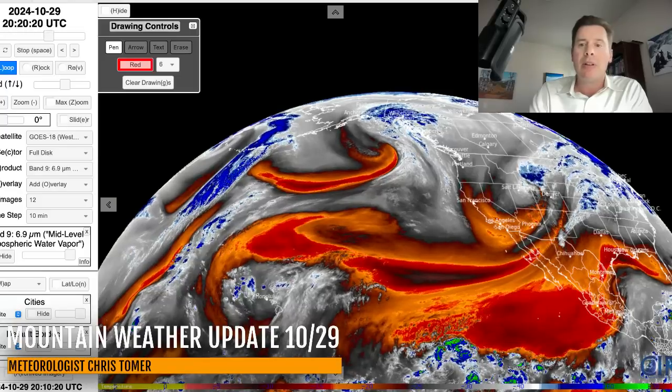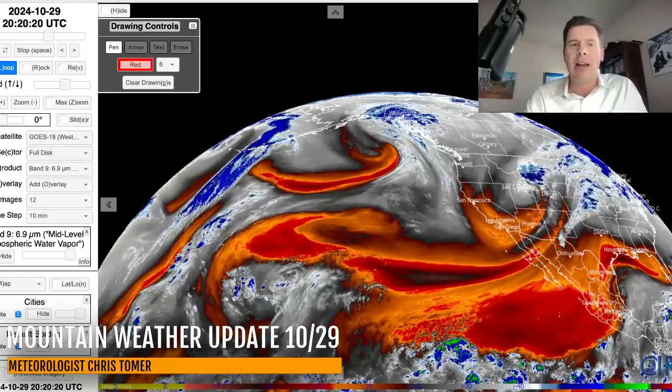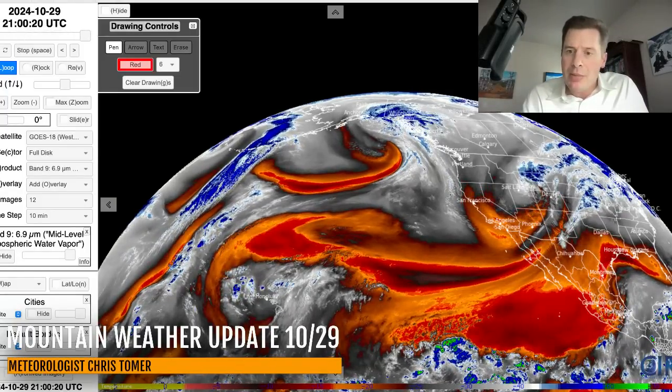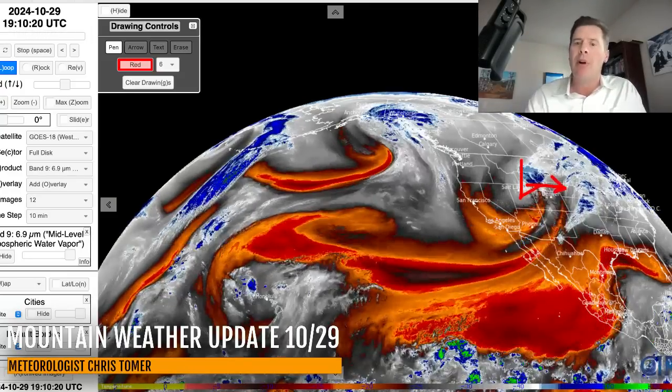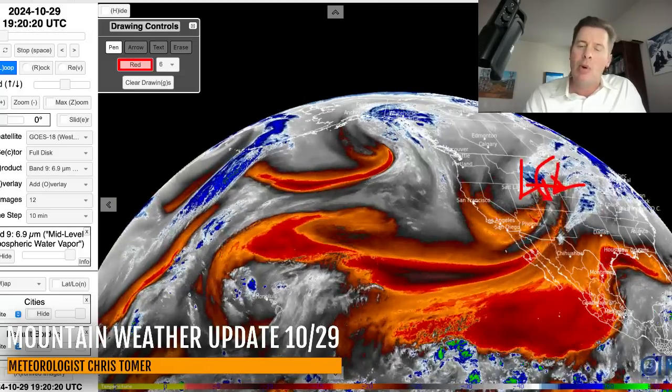Here's the lay of the land on water vapor satellite imagery. Moisture aloft is in the whites and the blues. There's our area of low pressure — it's going to track through Wyoming primarily. And then as it does into tomorrow, especially tomorrow, the low will be over here and on the backside everything will rotate in around it, and we'll get a whole different flow pattern as a result.